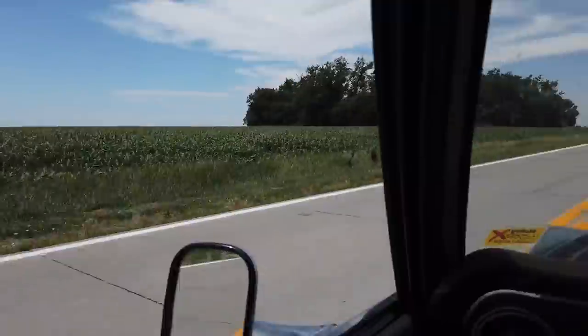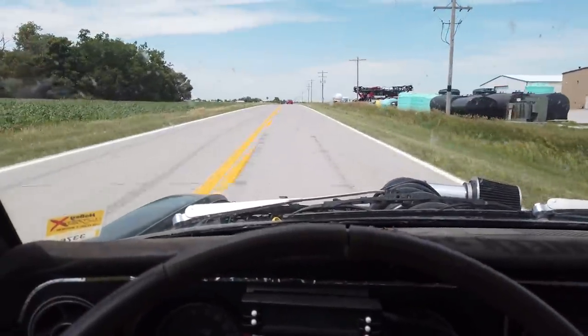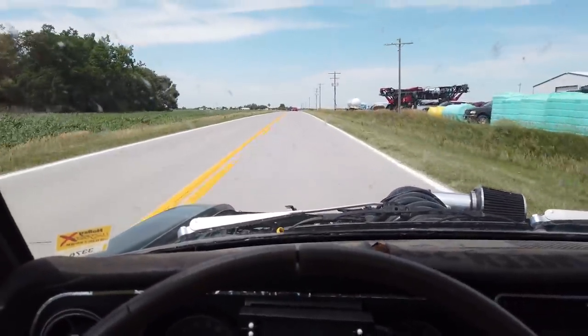Kearney Raceway Park — we made it! 450 miles later, pulling into the track for another race day. We've got the Motion Marquis right behind us and the Buick right behind them. Get into the track, find a spot, get ready to set up and make some passes.